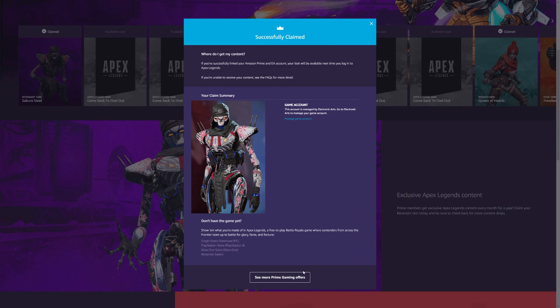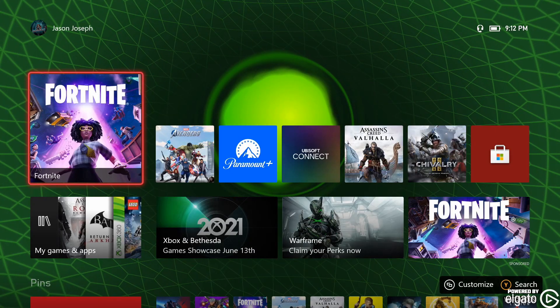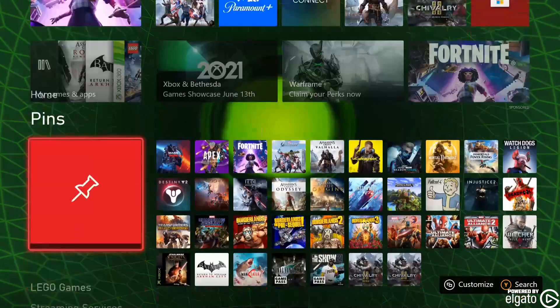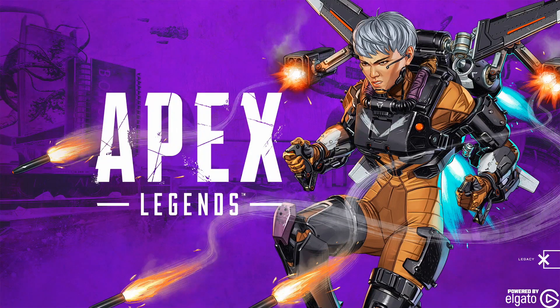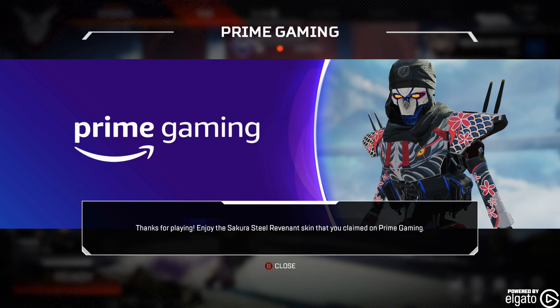So the next time we log in, we should be able to actually get it. We're going to go ahead and skip on over to the Xbox and load up Apex Legends. And you will see as the game loads up, it should just be there for me. And there it is right there. Thanks for playing.